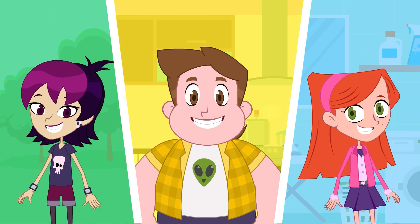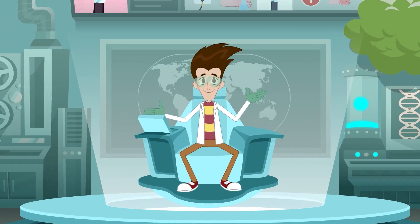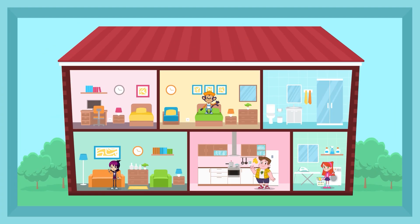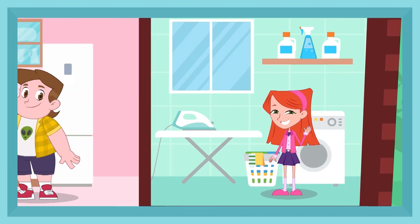The most important thing is to stay calm and perform the correct procedures. This way, you will preserve your health and everyone around you. Now share this useful content with all your family and friends, because what's good, we need to share!